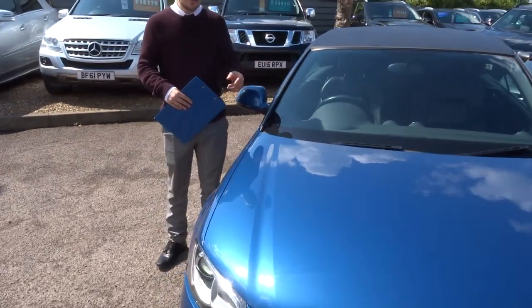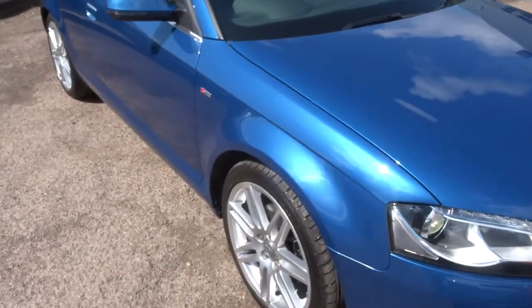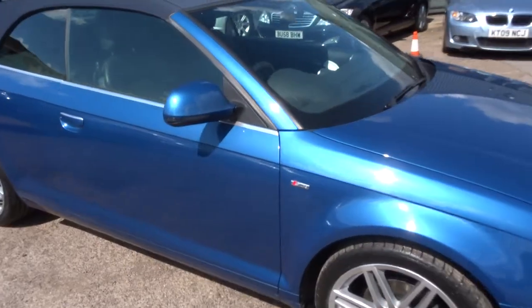Welcome to Goods A Car, my name's Tom. Here we have a beautiful Audi A3 convertible. I'll give you a walk around the car and show you a few of the features and the general condition.